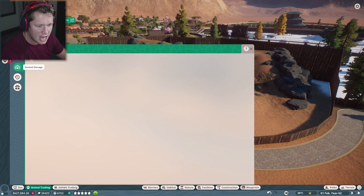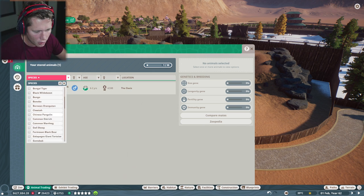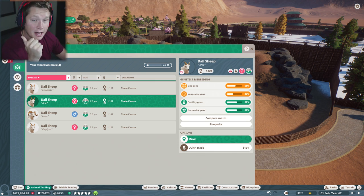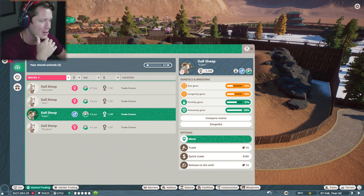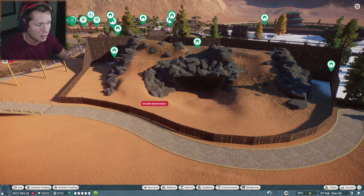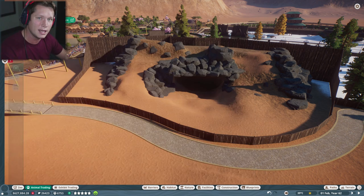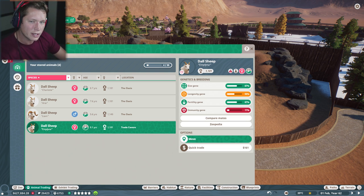We did end up finding a decent male on the market, which I'm pretty excited about. So let's switch over to our Doll Sheep. We've got three females all around eight years old — Charlotte, Aria, and Emelina. We've also got Liam the male, who has not great size and longevity but good fertility and good immunity. I feel like he's going to be about as good as we're going to get for now. I've been looking at the market for over an hour — we're getting into some of the more unique and less popular animals, so it's going to make it harder to find really good ones, which means we're just going to have to breed them.